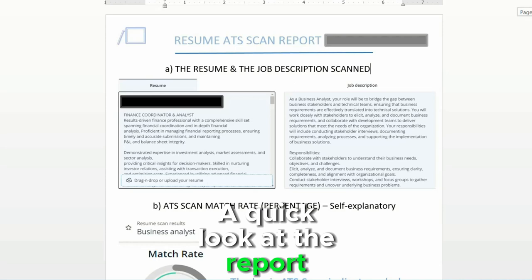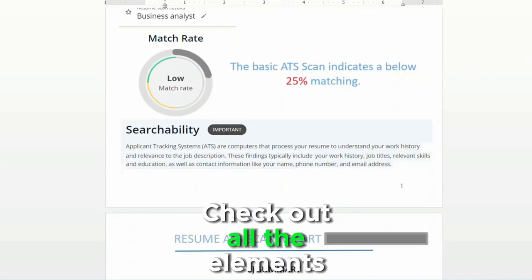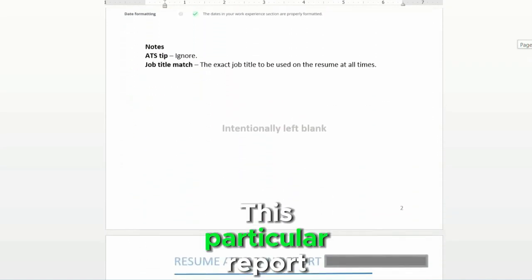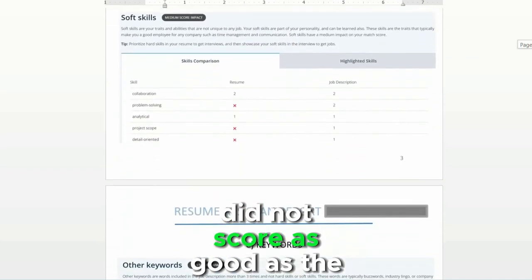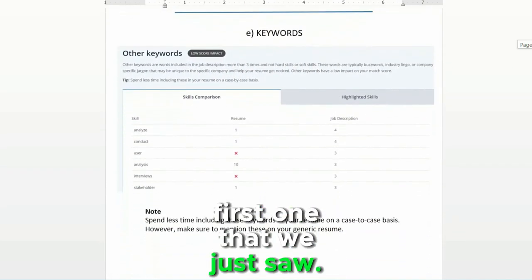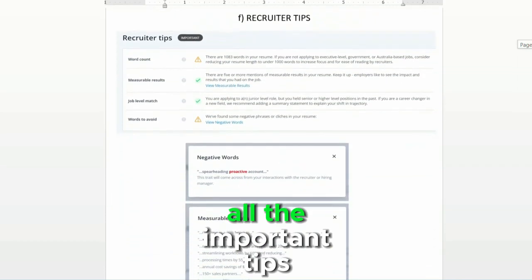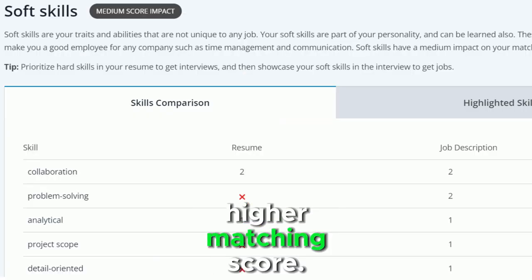A quick look at the report that you will receive from me — check out all the elements highlighted in this report. This particular report was for another client whose resume did not score as good as the first one we just saw. I provided him with all the important tips to improve his resume to reach a higher matching score.